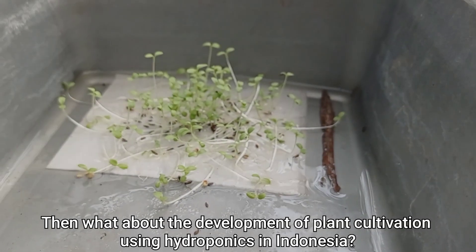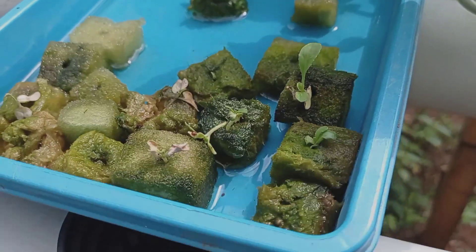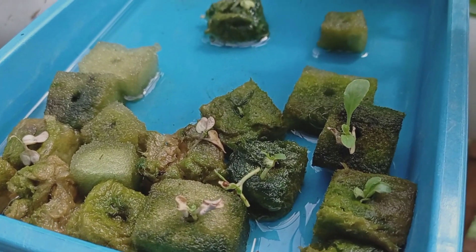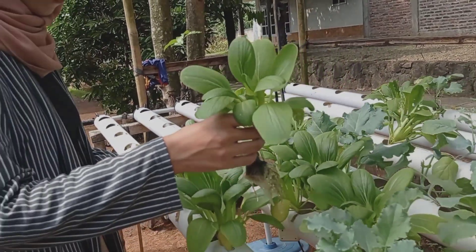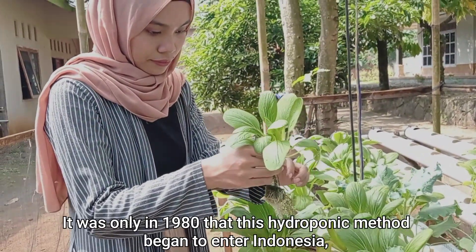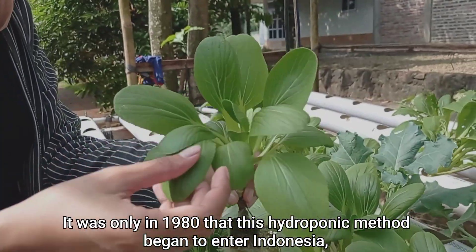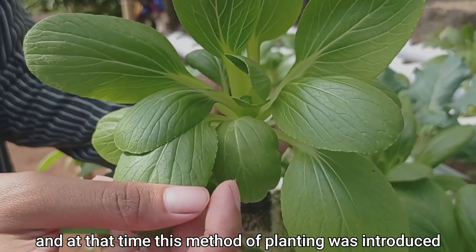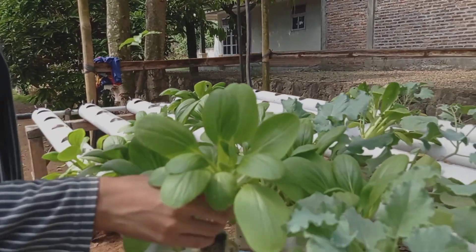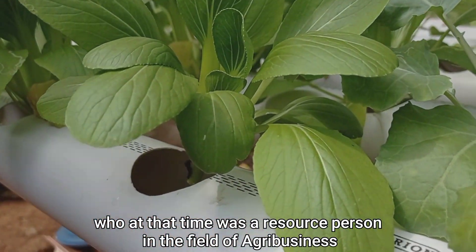What about the development of cultivation using hydroponics in Indonesia? It was only in 1980 that the hydroponic method began to enter Indonesia. At that time, this method of planting was introduced to the wider community by Boksadino, who was a resource person in the field of agribusiness.